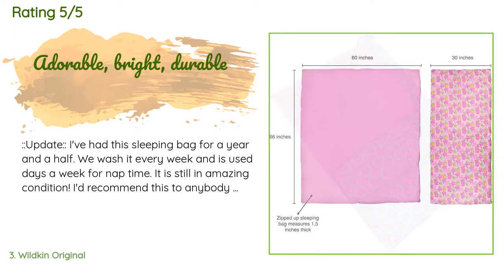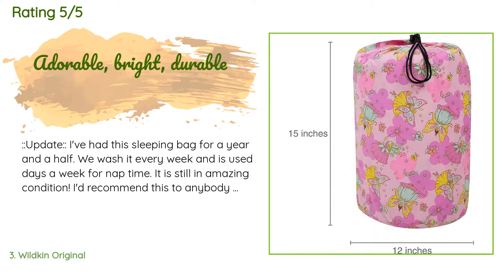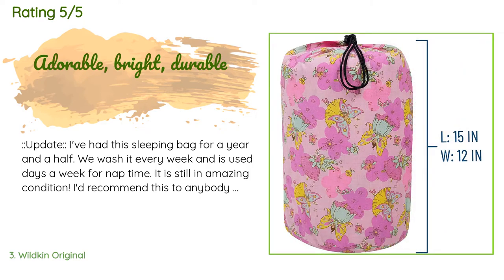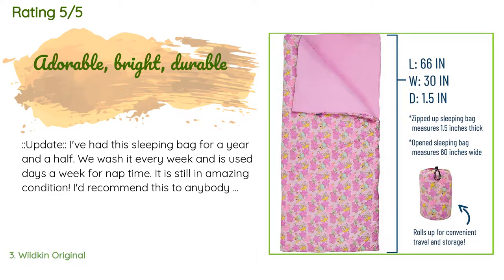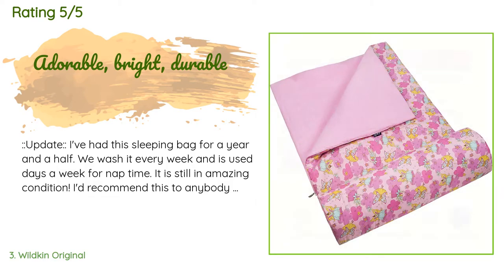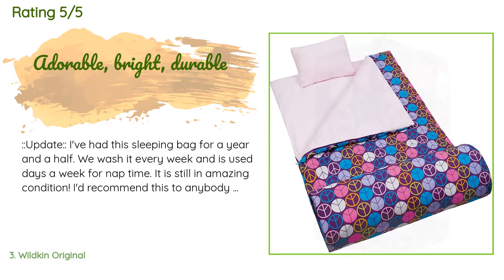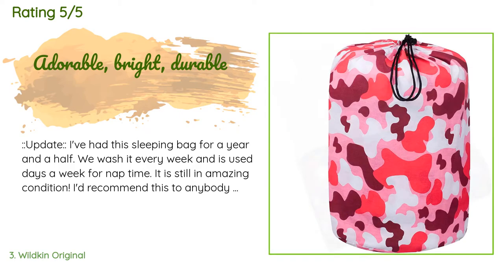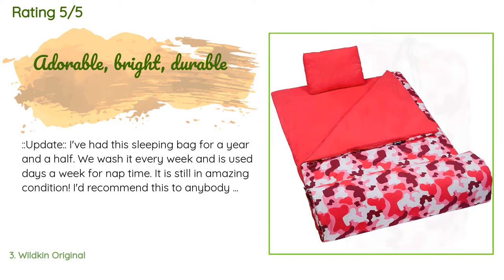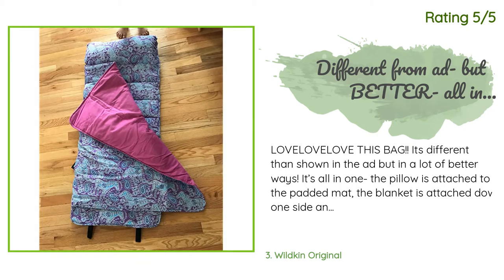A customer said: Update — I've had this sleeping bag for a year and a half. We wash it every week and it's used five days a week for nap time. It is still in amazing condition. I'd recommend this to anybody with a child instead of a cheap nylon bag any day. Bright, adorable, good quality. This thing is enormous considering it's supposed to be youth size — I could totally use it myself. My toddler needed a sleeping bag for nap time at daycare and this could easily be used straight through middle school.